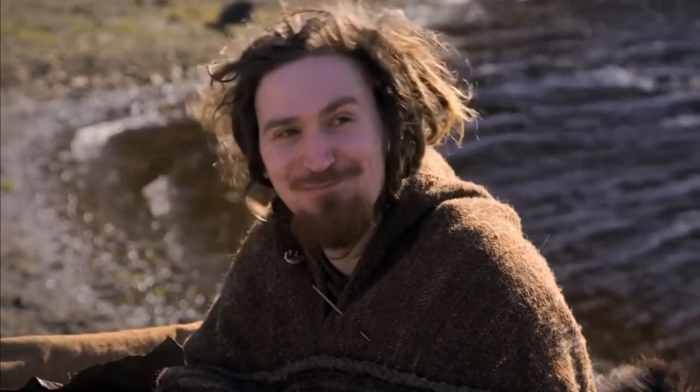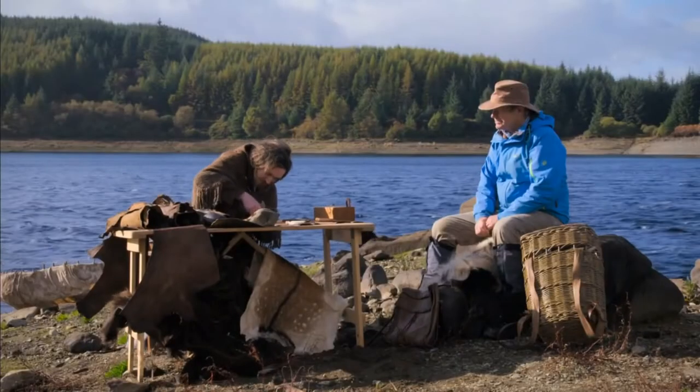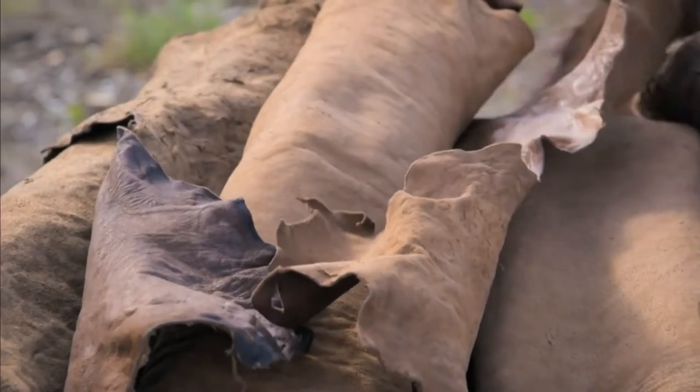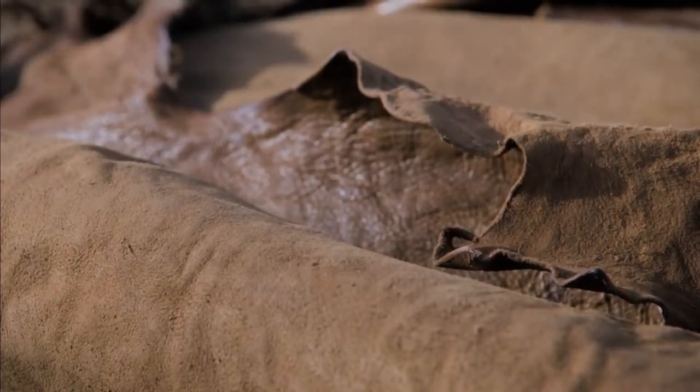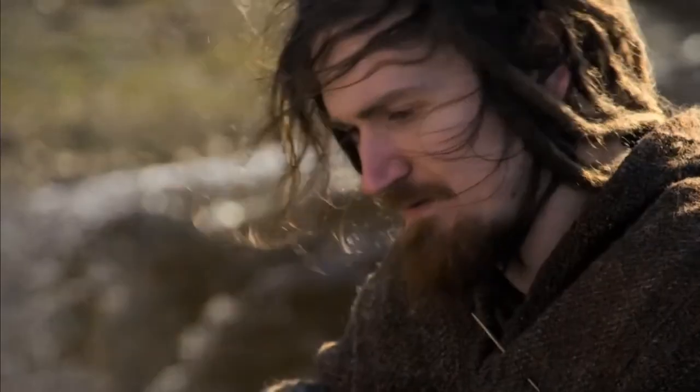Archaeologists thought it might have been a tunic. They mocked it up on a body and realised that didn't look right, and then they put it together as a bag. The satchel was made out of a single skin, much larger than the one Hamish is using today, which suggests that there were deer of considerable size living here 1,400 years ago.